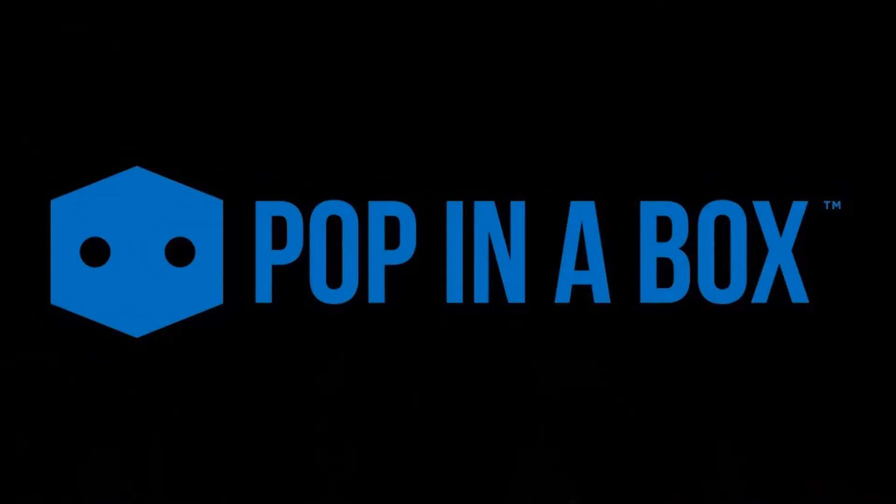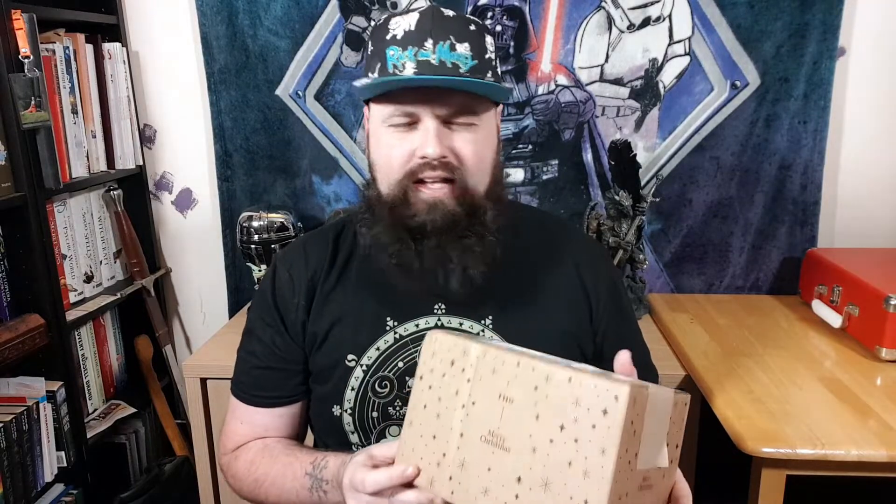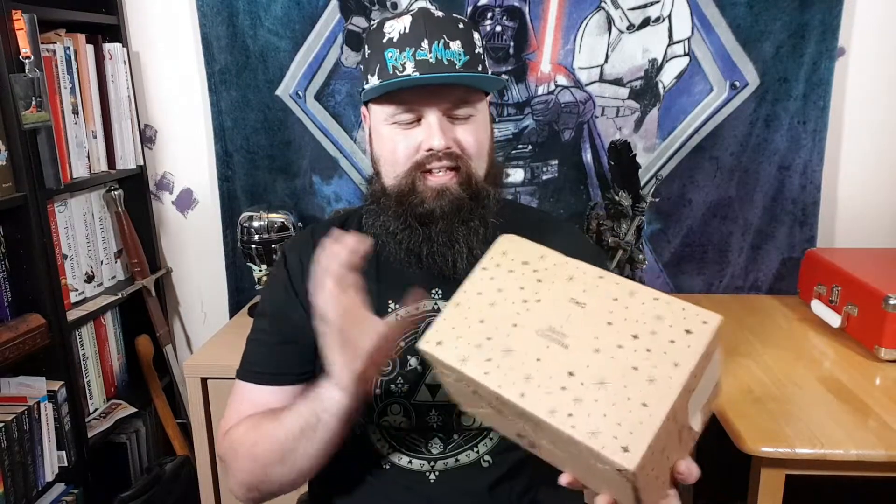Pop in a Box — the monthly mystery box where you get delivered 1 to 10 Funko Pops depending on which subscription you go for. I'm currently on a one pop subscription. What makes Pop in a Box different from other mystery box companies is they have a unique pop tracker system. You can thumbs up the pops you like, thumbs down the pops you don't like, and hit a trophy for the ones you already have in your collection. Each month, if all things go well, they will send you one that you don't have but one that you want.